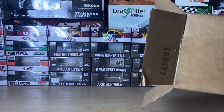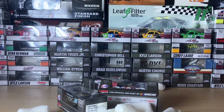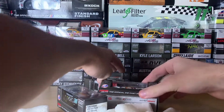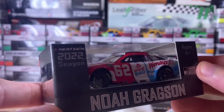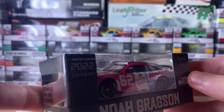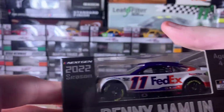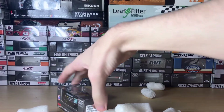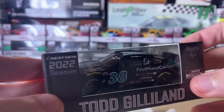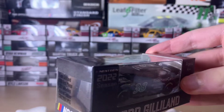There are three cars in here that I'm stoked to review. The first one is Noah Gragson's Wendy's car that he ran at Talladega — this is so cool, I can't wait to do a review on this. The next one is Denny Hamlin's 2022 FedEx Express car, pretty nice looking. And the last one is Todd Gilliland's Front Row Motorsports car.